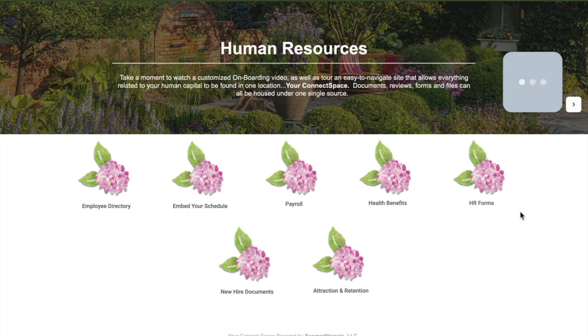Human resources covers all the people side — all the areas that employees need access to: an employee directory, who's who and what department, a schedule, payroll and benefit launches, HR forms like time-off request forms, which are a heavily leveraged area of Connect Space, new hire documents, and onboarding videos. Welcome to your garden center — these are the things that we do here that are different from others. Take time to visit yourconnectspace.com to take a deeper dive tour.